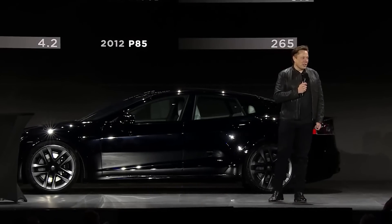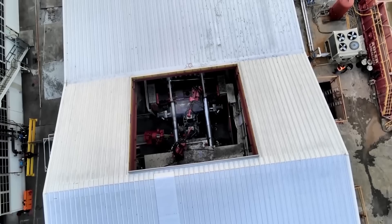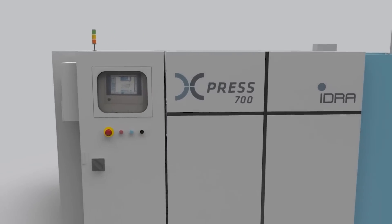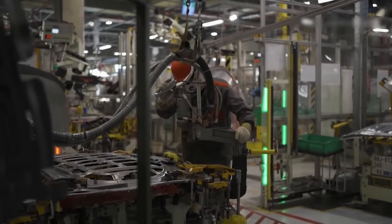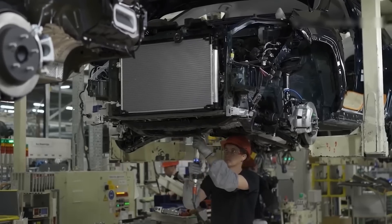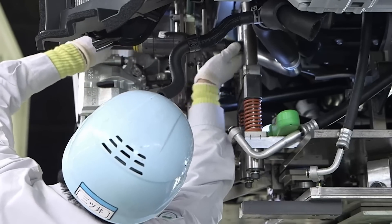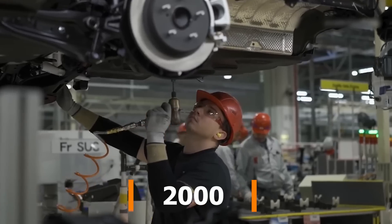Moreover, the owner of Tesla has another ace up his sleeve, with which he will significantly increase the lead over the competitors following closely behind. The structure of a car includes up to 30,000 parts that need to be installed, fixed, and fine-tuned — a figure named by Toyota after disassembling one of their cars. At the level of individual nodes, the figure is less — up to 2,000 details — but still impressive.